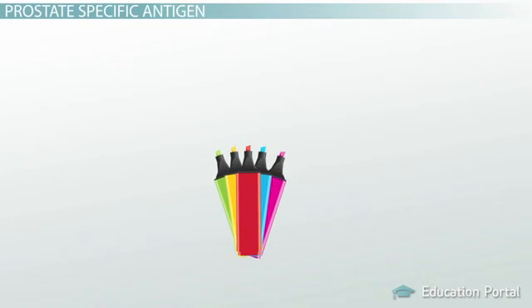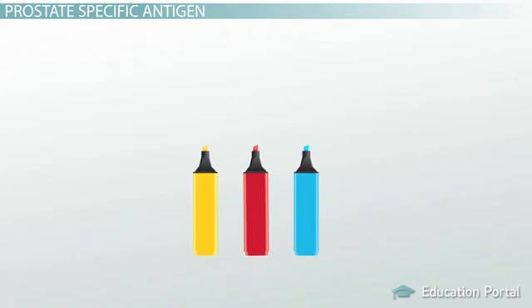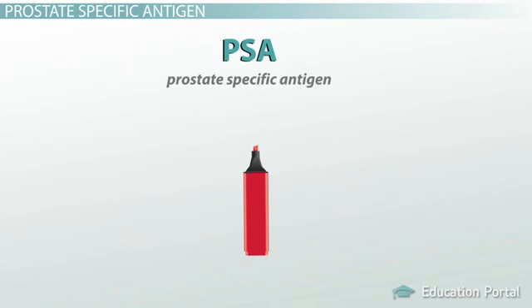Since there are a ton of different markers, I'll just focus on three big ones for this lesson so as not to overwhelm you with too much information. One of them is known as PSA, or prostate-specific antigen.